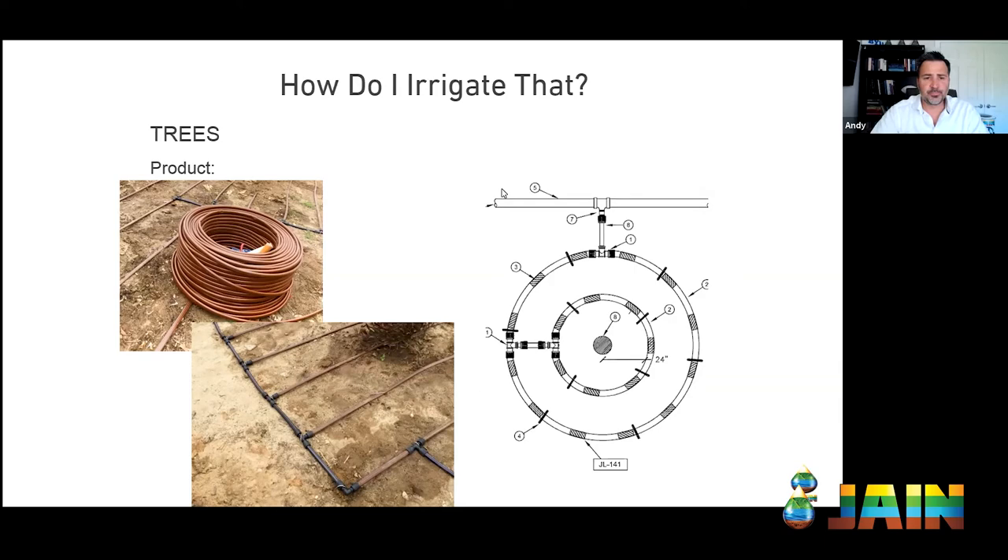I love the tree rings for a couple of reasons. One, it's a great way to get the healthiest, best-looking trees. Two, as the tree gets bigger, it's easy to make that ring grow — flip the inner one out and create another on the outside. And for those in the contracting business, this is great recurring revenue — an opportunity every couple of years to come back and make sure trees are getting proper irrigation. We also did a webinar titled 'How Do I Irrigate That?' about expanding drip irrigation as the tree grows to meet its growth needs.